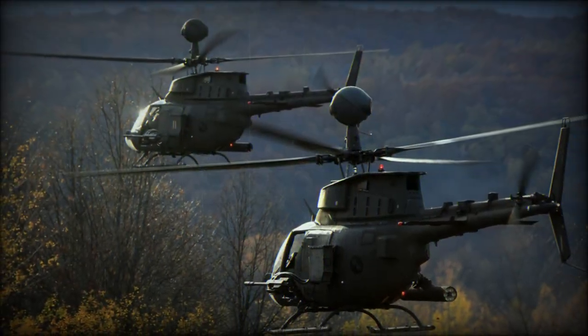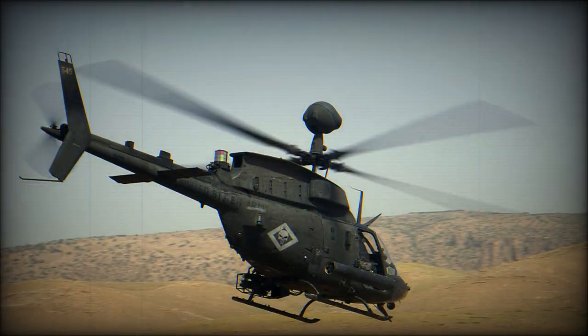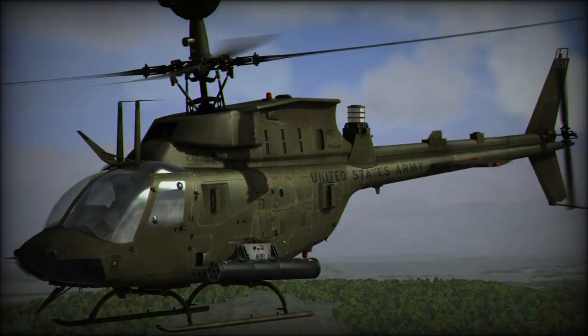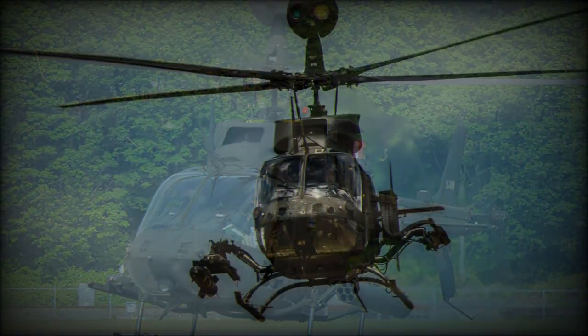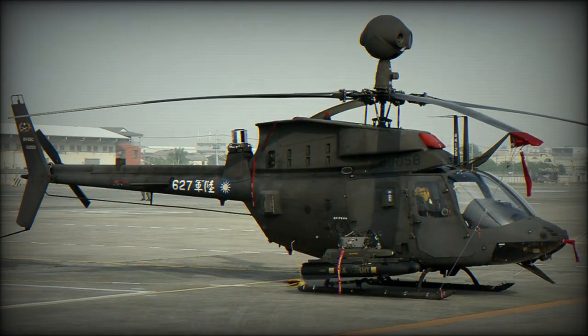By 1998, a total of 424 helicopters, including some older OH-58s, were upgraded to the Kiowa Warrior standard. As of 2013, a total of 368 of these helicopters were in service. This reconnaissance helicopter saw action in Panama, Iraq, and Afghanistan.